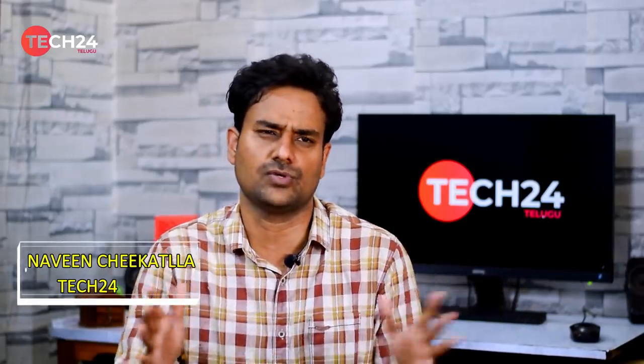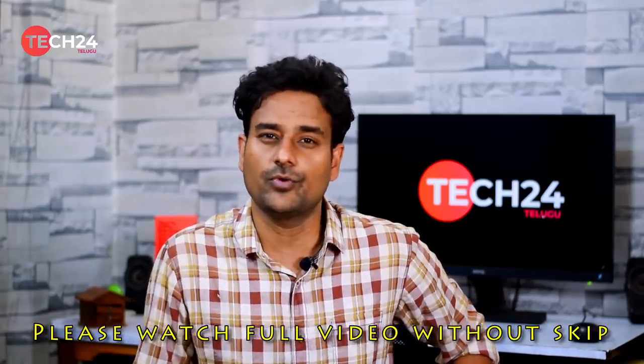Hi friends, this is Ren, welcome to Tech24. Friends, OnePlus 8 is launching in China in the 45,000 price range, and we will discuss the global price segment.